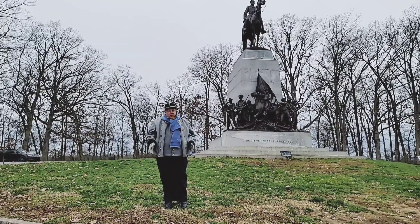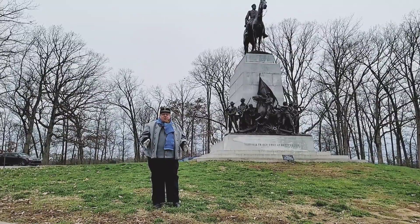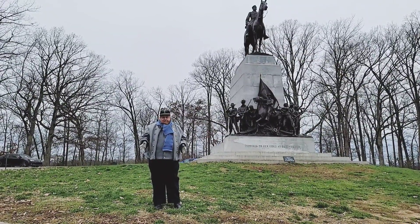Good morning, everyone. My name is Mark Quatrock. I'm the director of the Blue and Gray Hospital Association, and today is part of our Gettysburg Remembrance Day weekend activities.